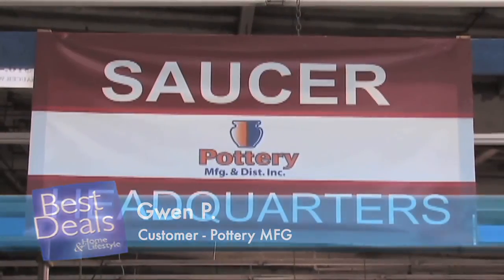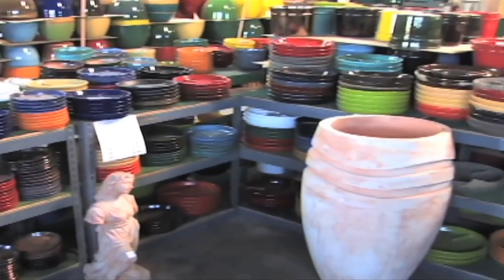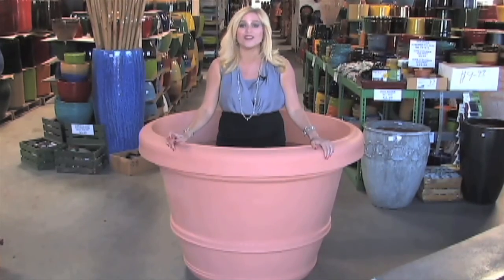He has really unique, different designs that you can't find other places. They're the Saucer Central headquarters, offering hard-to-find sizes and more than 25 different glaze colors. From tiny 1-inch pots to huge 48-inch pots, Pottery Manufacturing and Distributing has every size you need for your home, yard, or business.